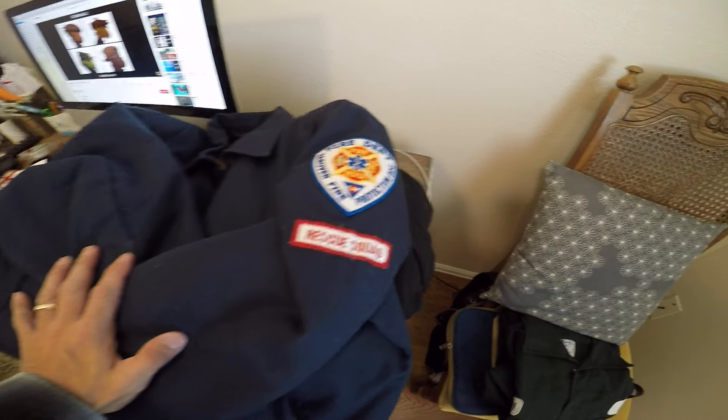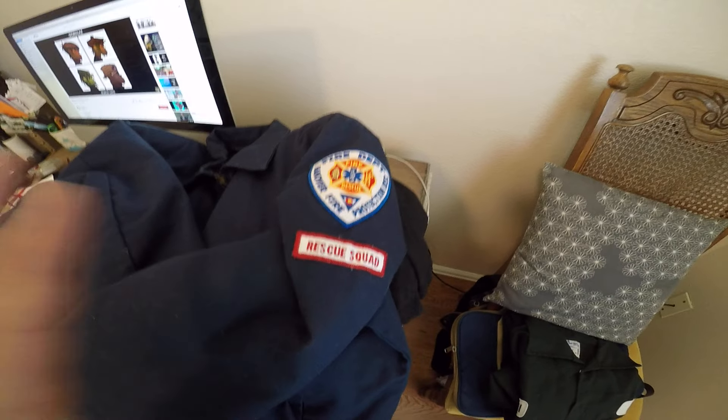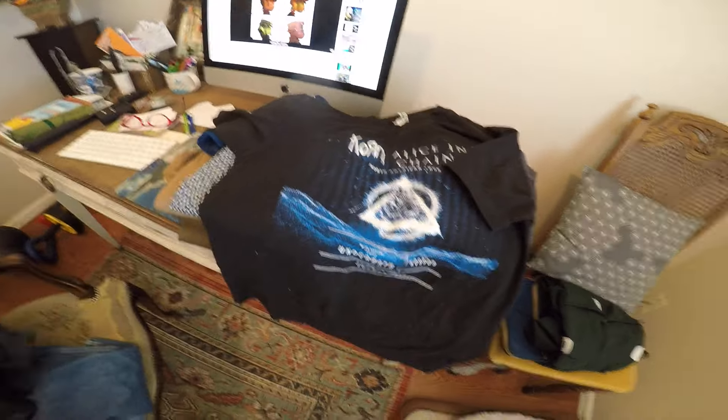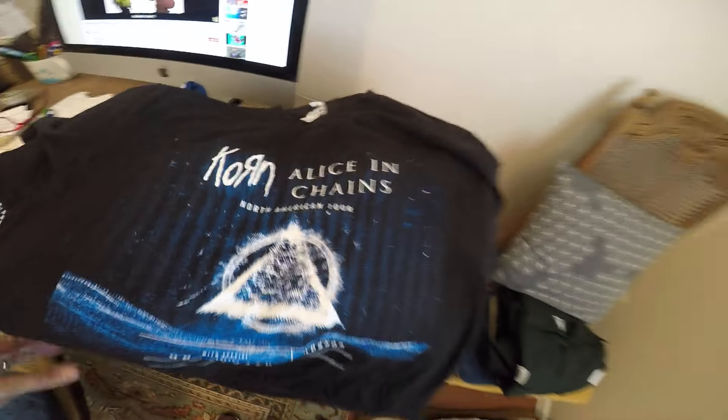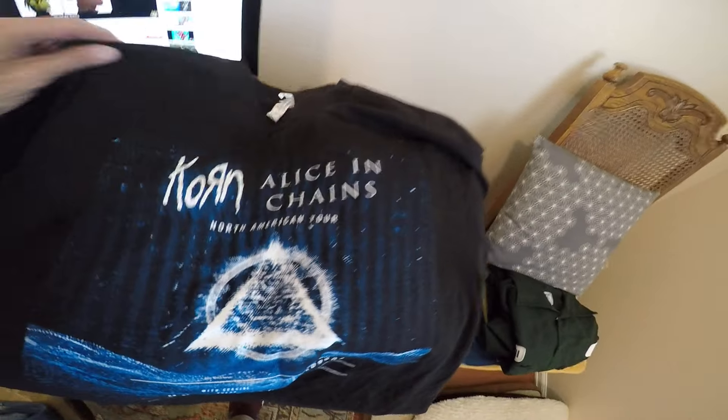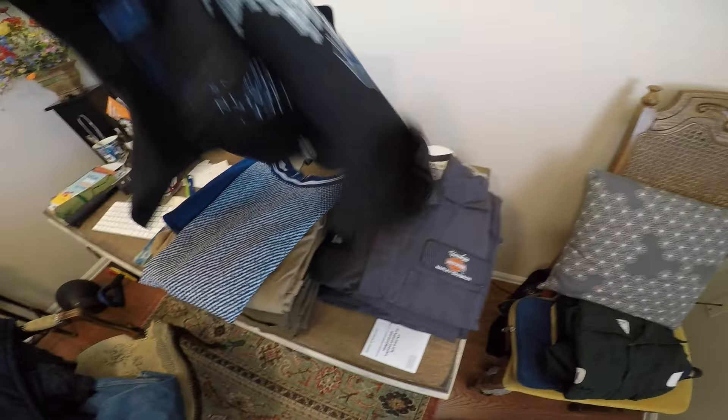This is a nice Hanover Fire Protection jacket — Rescue. It's a size medium. This is what I like — it's the beautiful print on the back. Horn and Alice in Chains North American Tour, back when music was live in 2019. It's a double-sided one with all of the tour dates right there.